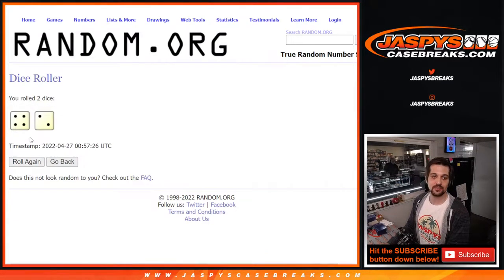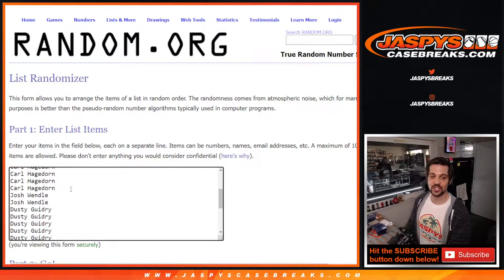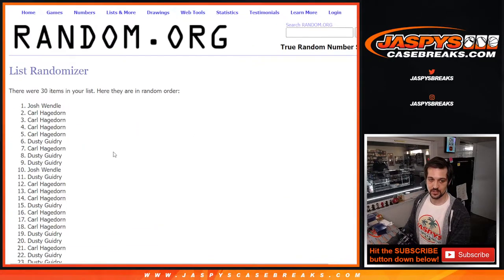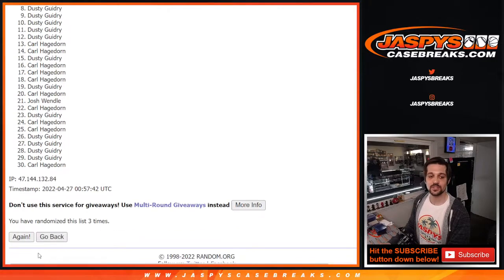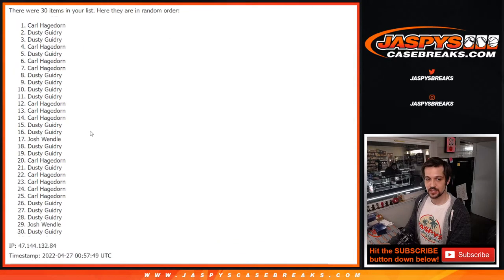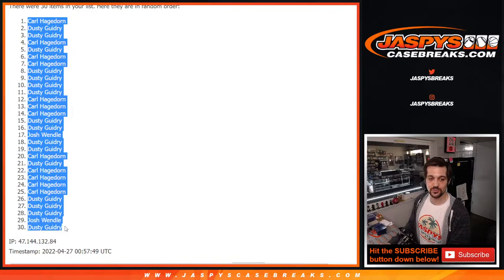We're rolling two dice — got four and two, that's six. Here are the names we have: Carl, Josh, and Dusty. Good luck everyone. One, two, three — and we're doing this six times. Four, five, and one — last time, four, six. Six times, we got Carl down to Dusty.